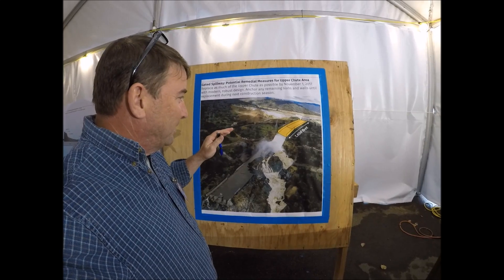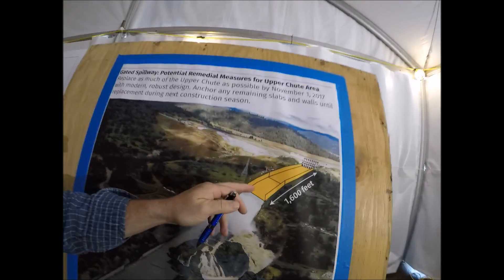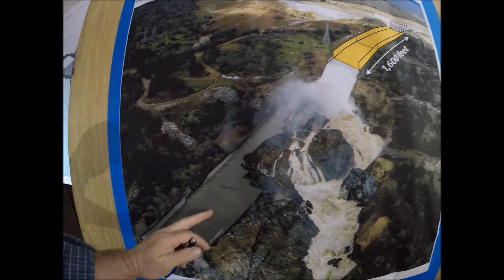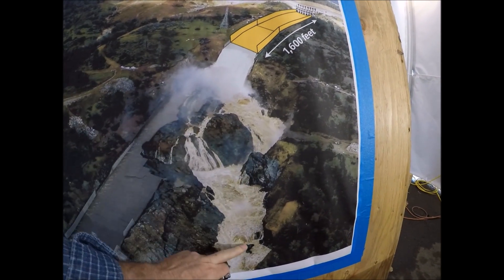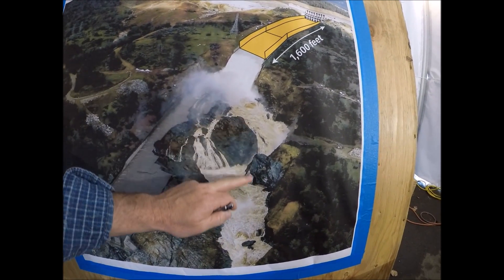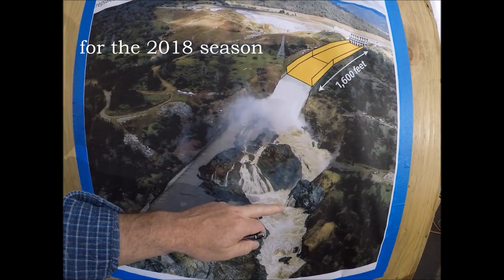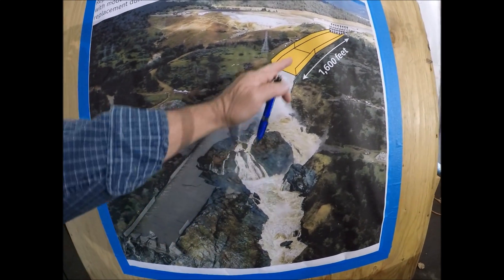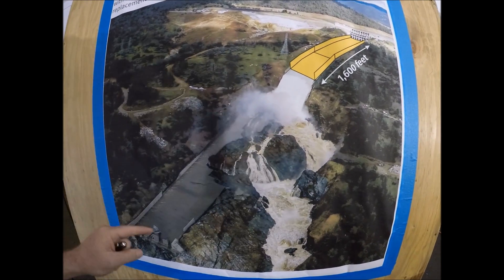So here's what the plan is probably not going to look like by November 1st. They want to rebuild the upper section, but they're also going to rebuild the lower section and connect it. This canyon section is only going to be used in the event of basically an emergency where they need to spill a lot of water — upwards of over 150,000 CFS. By November 1st, we should see a whole other spillway that very closely replicates the spillway that was once there.